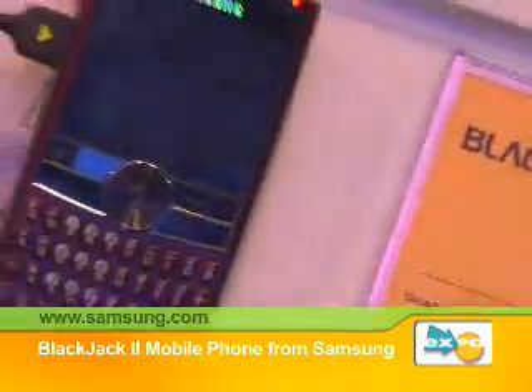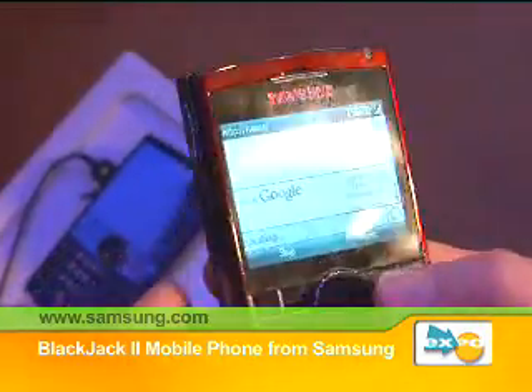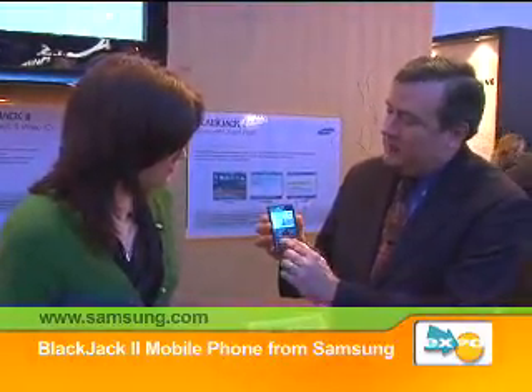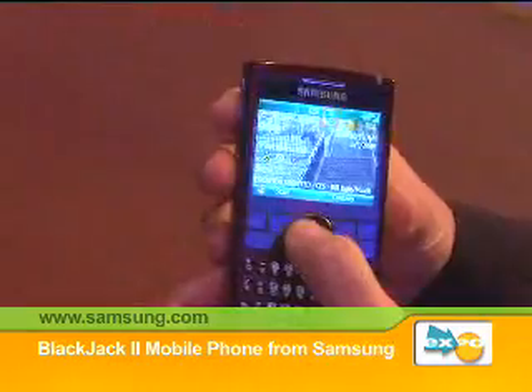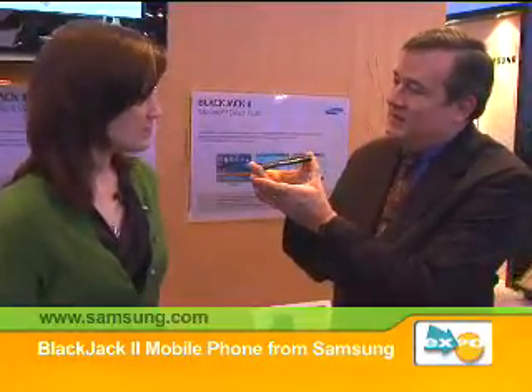We've done a few things to refresh the model, and some things that we think are improvements. We've made the screen a little bit bigger, and we've changed the keypad a bit — the numbers are now grouped together like a regular 12-button phone, right there where you know how to use them intuitively. This has the battery life of the extended battery from the Blackjack, but we've still kept that very thin profile — it's actually thinner than the original Blackjack with the same amount of battery life.